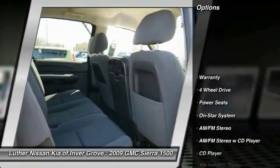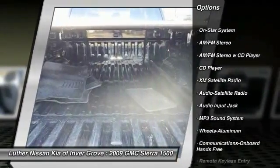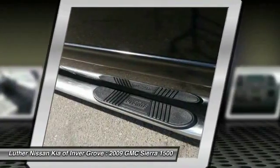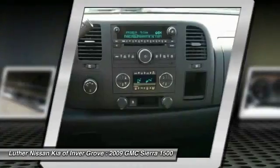XM Satellite Radio, anti-lock braking system, four-wheel drive, traction control, air conditioning, front power steering, aluminum wheels, cruise control, AM FM stereo radio, and hands-free communication.